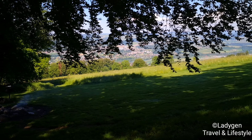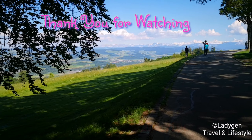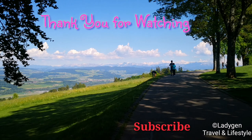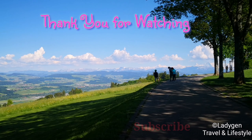Thank you for watching. See you next time. Don't forget to subscribe to my channel, Lady Jane Travel and Lifestyle, to get new videos and updates. Thank you!